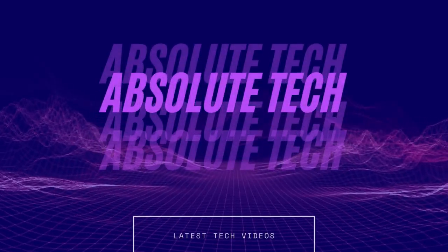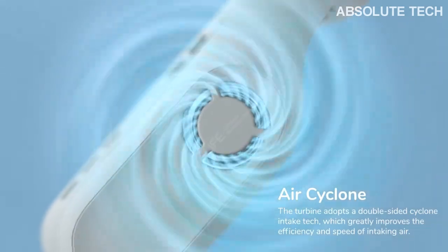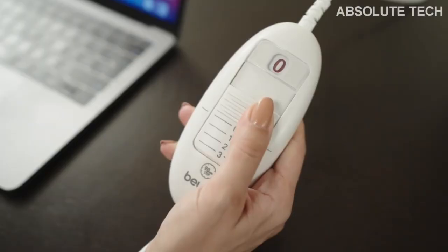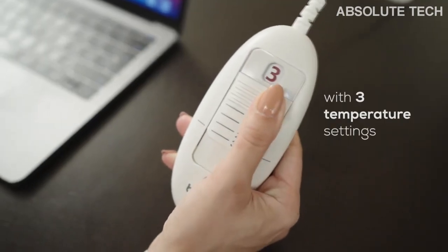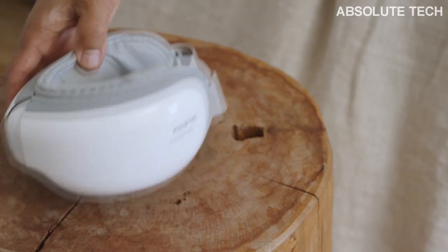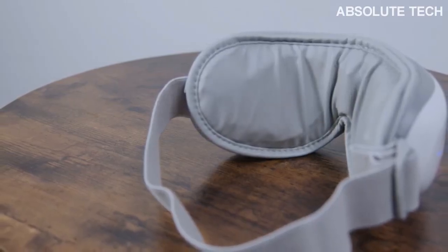Welcome back to Absolute Tech. As it's Christmas season, in today's video we will look at the top 10 best Christmas tech gadgets that are blowing on Amazon. It took a lot of time and effort to find best selling Amazon products for this video. There were many great products, but I chose the best 10. They are all selected on the basis of their Amazon sales and reviews.